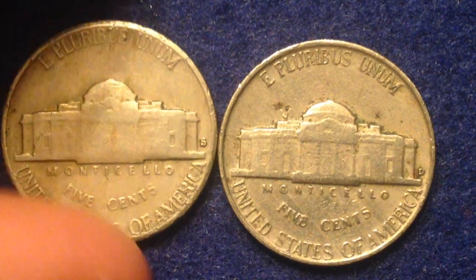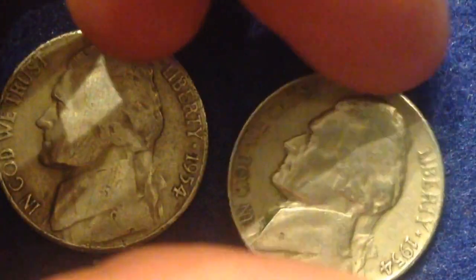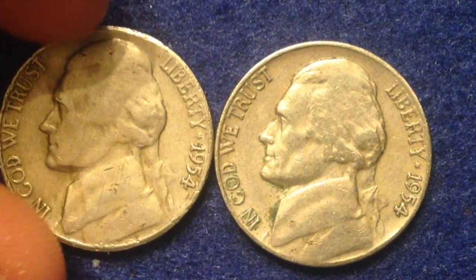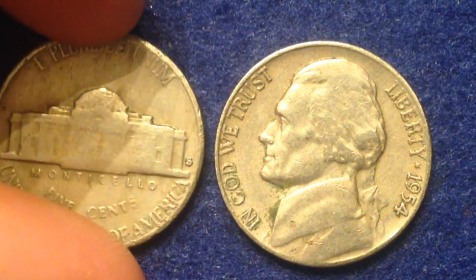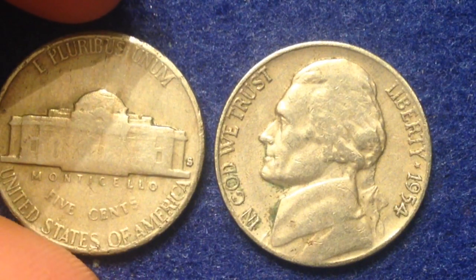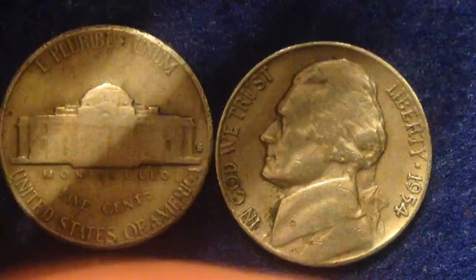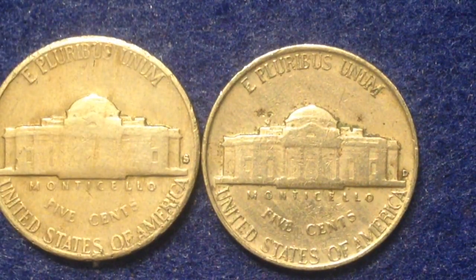Welcome back to the Big D Coins channel. In this video we're going to talk about this nickel right here — the 1954 Jefferson nickel — and there's one rather cool variety known to be out there. There are actually many that have been graded by PCGS, so you have a decent shot at finding one. Several hundred have been found, and this coin is also verified in the Cherry Picker's Guide to Rare Die Varieties of United States Coins.